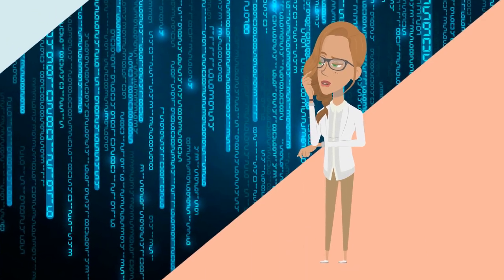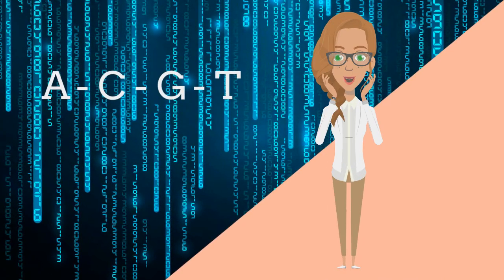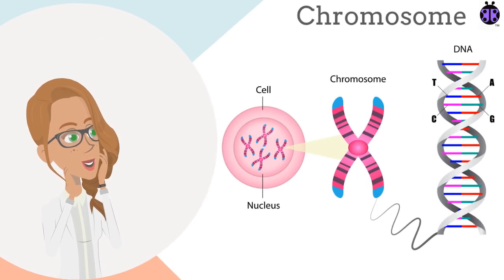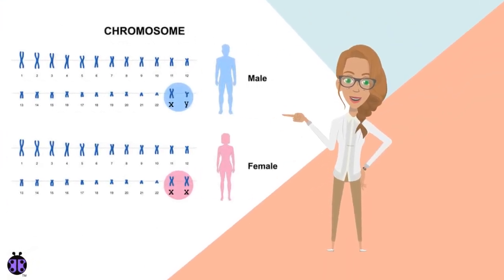The order of the A, C, G, and T's in the DNA is the code that tells the cell and organism how to develop. Because DNA is so long, it is coiled and folded into a chromosome, so it fits inside the microscopic cells that our bodies are made from. Most of our cells contain 46 chromosomes.